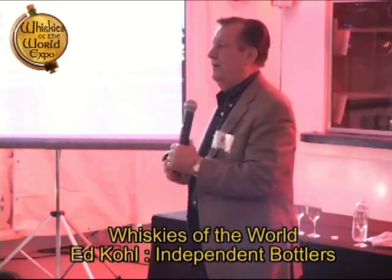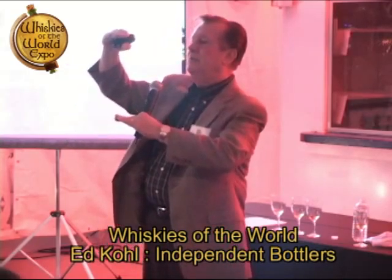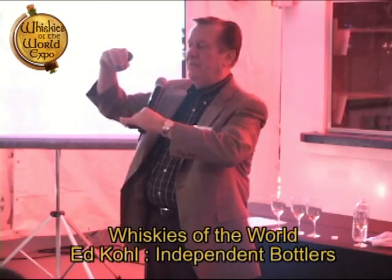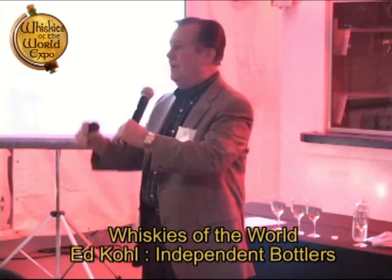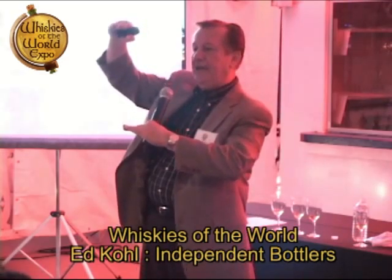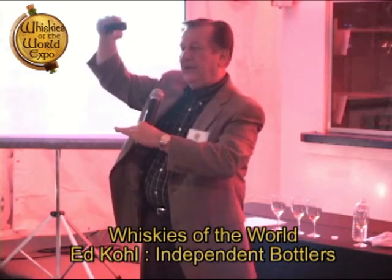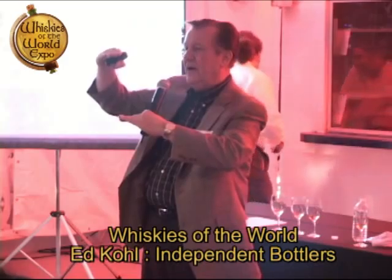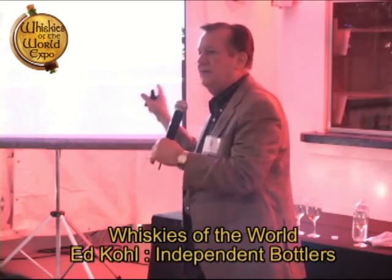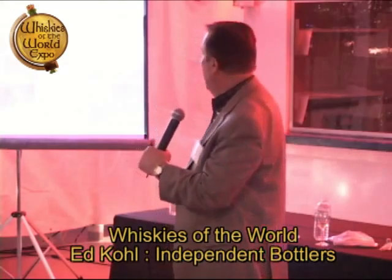Here's the trick: each distiller will take a little bit more of the foreshots or a little bit less, depending on the flavor profile they're looking for. If you take more of the foreshots and feints, you're going to get spicier malt. If you take less, you're going to get a very soft, mellow malt. Part of those spices you're tasting are controlled through the actual taking of the cuts.